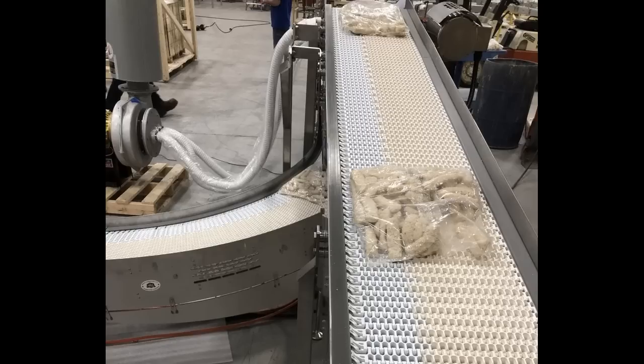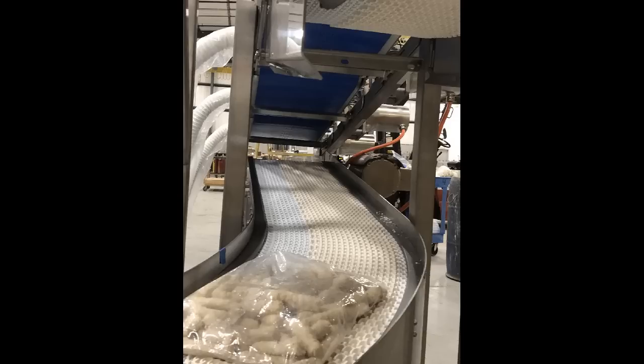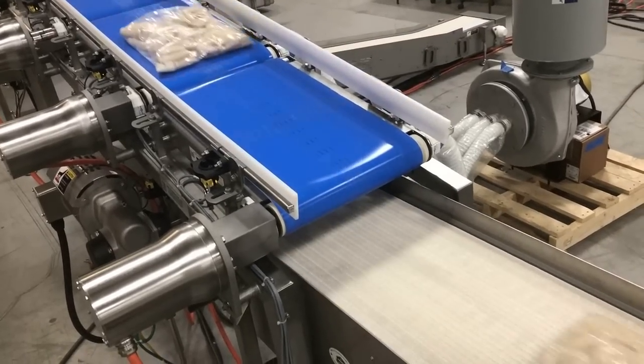Individual baggers deposit on both lines at predetermined speeds, providing minimum gaps between product in order to complete the vertical merge.